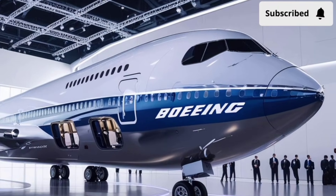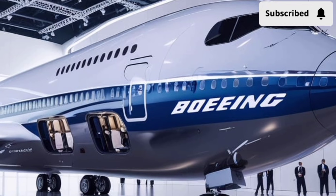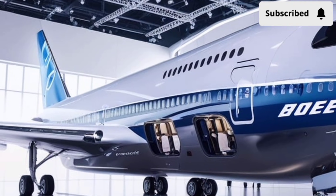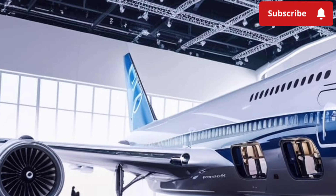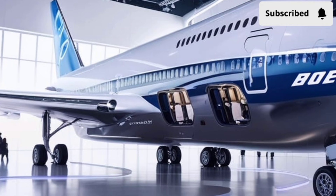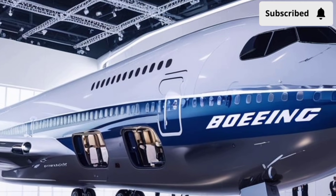The 2026 Boeing 747 represents a new chapter for one of the most iconic aircraft families in aviation history. For decades, the 747 has been known as the Queen of the Skies, and in this new 2026 version, Boeing has pushed the limits of long-range efficiency, passenger comfort, and aerodynamics to keep the aircraft relevant in a rapidly evolving world of air travel.